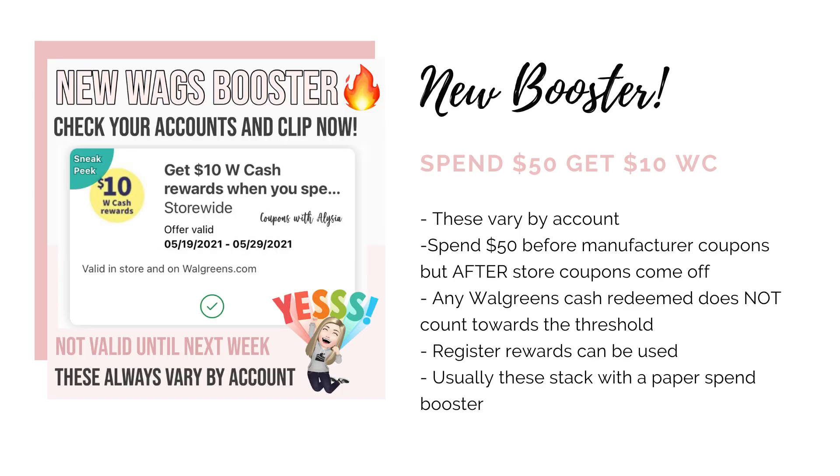So as far as boosters go, this is the one that I received yet again this week. I don't know if I'm going to be using it. It's spend $50, get back $10 in Walgreens cash, but just check your Walgreens account. These do vary, so you could have something totally better than this. Let me know in the comments which one you got.